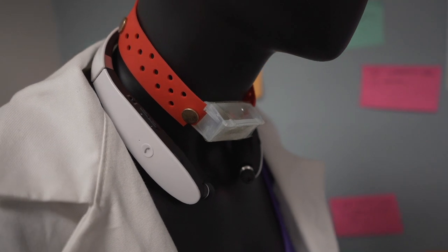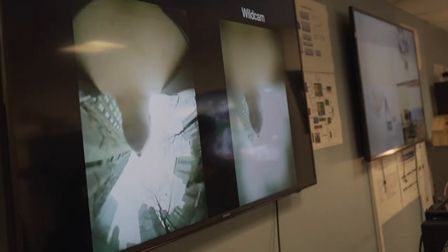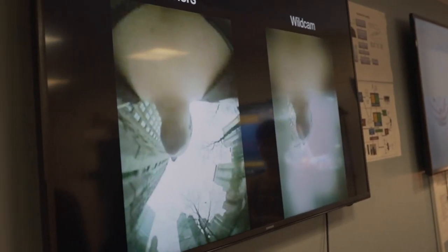For us to validate these machine learning models, I need to visually confirm what the person's doing out there in the real world. We then use a video camera with a fisheye lens, which allows us to capture a larger field of view, pointed towards the mouth, so we can see what's actually going into it.